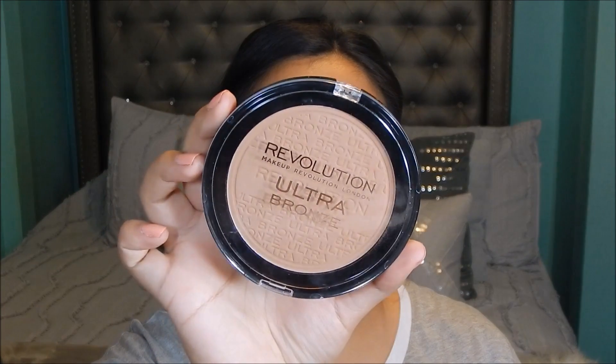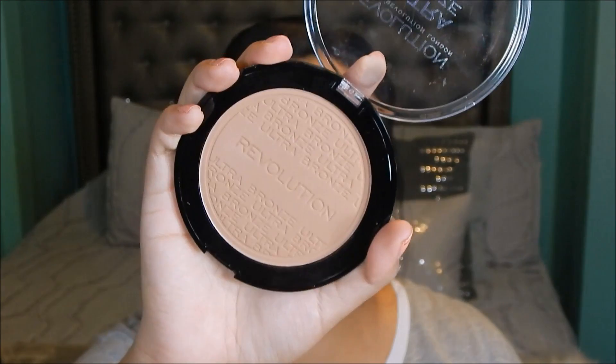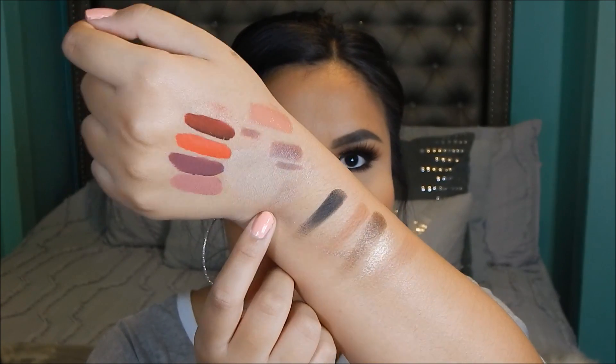I've been obsessed with my Rimmel bronzer and wanted to try something different, so I picked up the Makeup Revolution Ultra Bronze Bronzer. This is huge and it's the perfect tone — not too warm, not too cool. Here is a swatch — it looks very similar to my skin tone. I'm definitely thinking about doing a first impressions video featuring some of these products, so leave me a comment below if you'd like to see that.